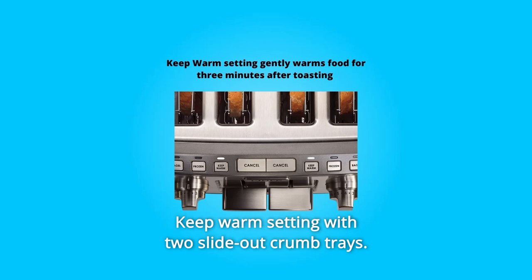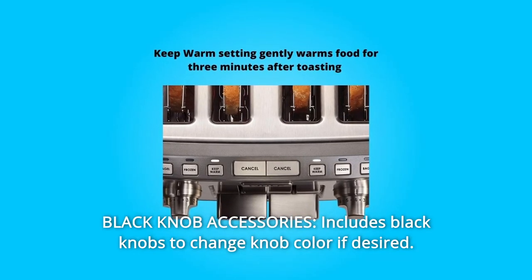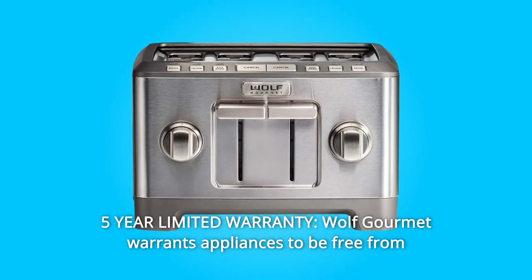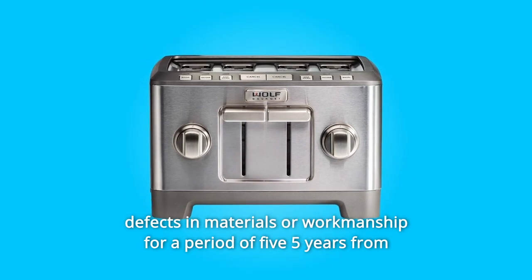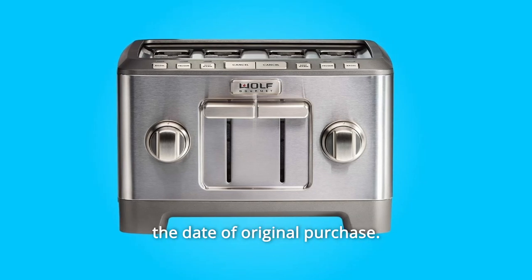Number 7: Keep warm setting with two slide-out crumb trays. Number 8: Black Knob Accessories — includes black knobs to change knob color if desired. Number 9: 5-Year Limited Warranty. Wolf Gourmet warrants appliances to be free from defects in materials or workmanship for a period of 5 years from the date of original purchase.